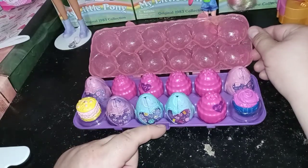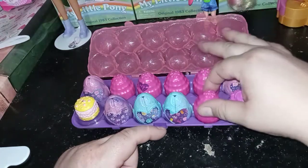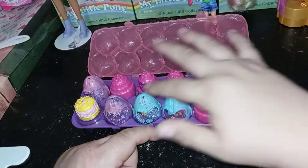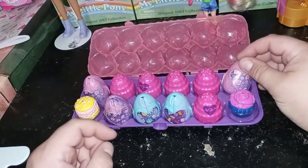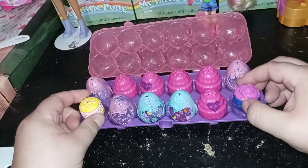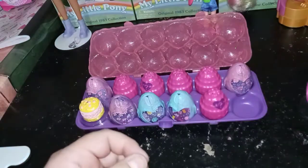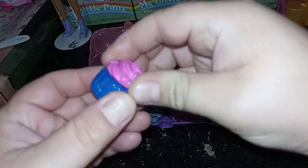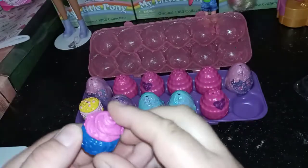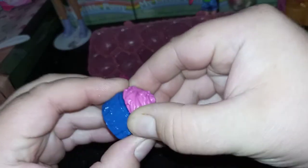So it looks like five of them are crackables, and five of them are not — those are the peelable ones. And then these two are the revealed ones that look like they're some of the special edition. They look like a cupcake, just like the actual dozen does. This one's got blue on the bottom and pink on the top, some stars and stuff.